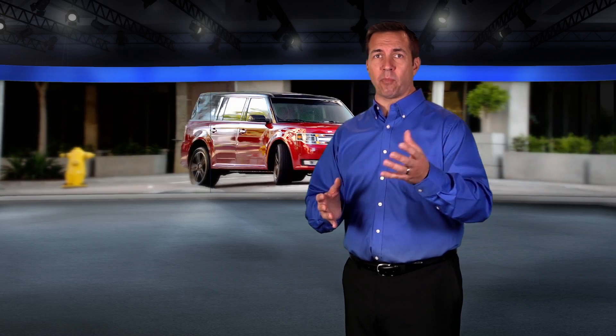Flex has it all — comfort, convenience and sophisticated innovative features to help your driving experience become more enjoyable. Thanks for allowing us to share with you this information about the Ford Flex.